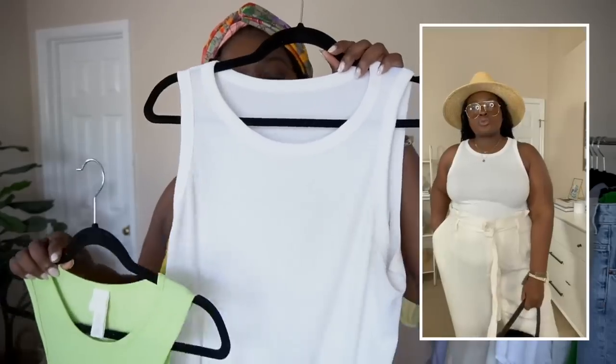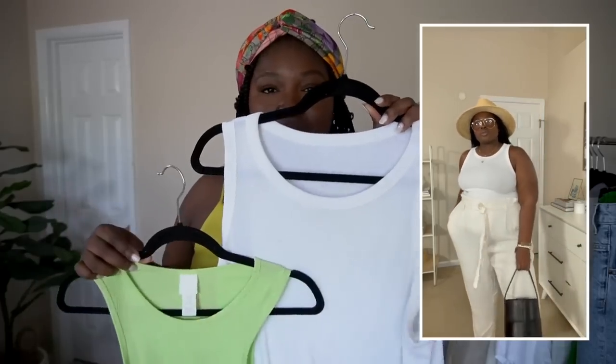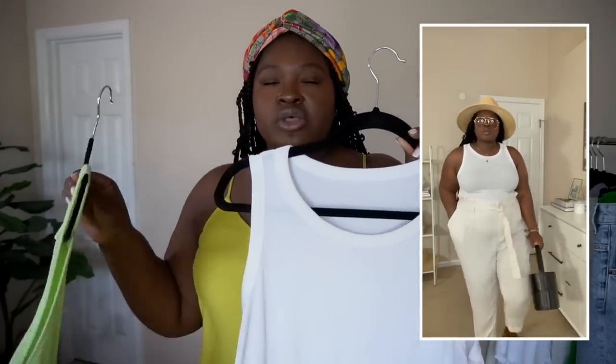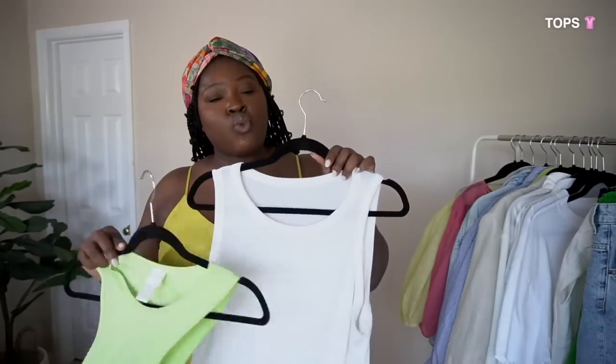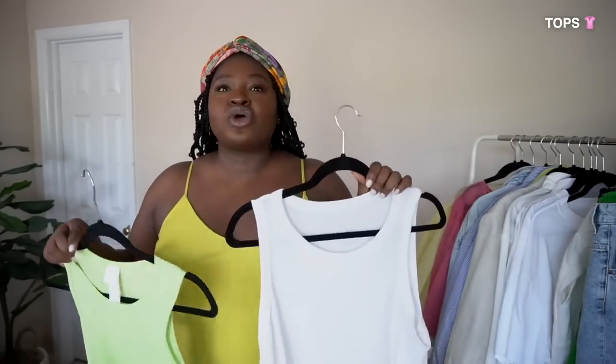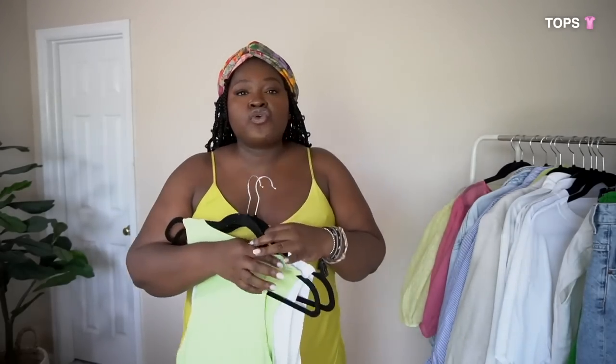This tank top is one of my holy grail essentials — it's from Target. I've bought this three summers in a row. It's one of those essentials that is a great bang for your buck. I feel like they're discontinuing it but there are still colors and sizes left. I will link it in the description box below because I have worn and washed these for years, and you can sometimes get them two for $12.